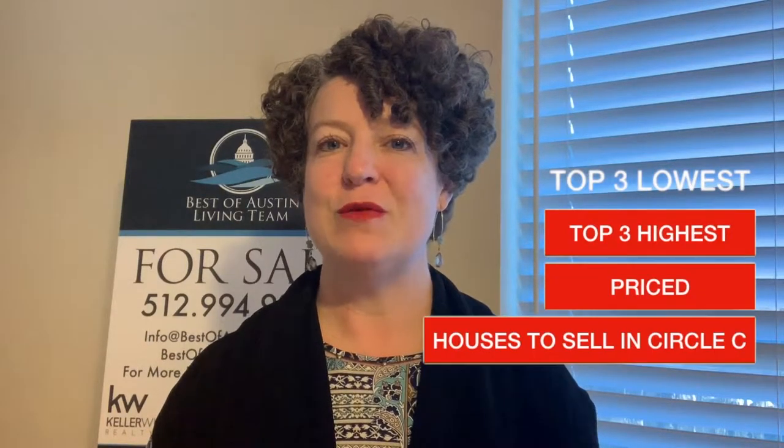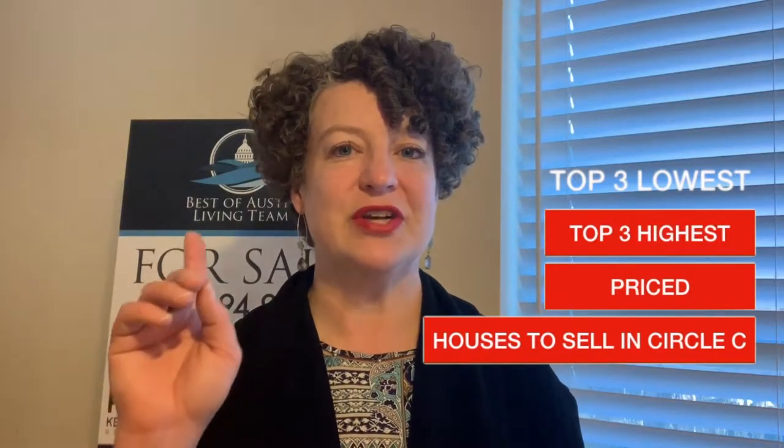So you're curious about the Circle C neighborhood in Austin, Texas, and you want to know the top three lowest selling homes and the top three highest priced homes in 2018? I'm going to share that with you right now.